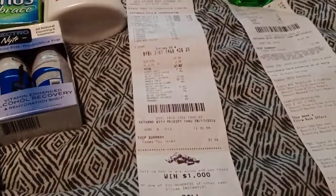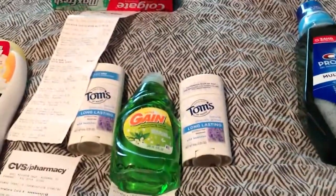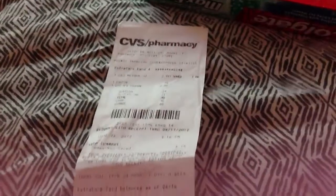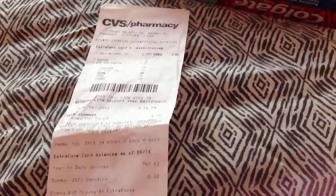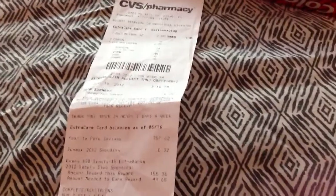That didn't come out of pocket at all. So my second transaction: Colgate Max, $0.75 coupon, $2.00 ECB. Register reward, $0.24 subtotal, total $0.45. I gave them $0.45.